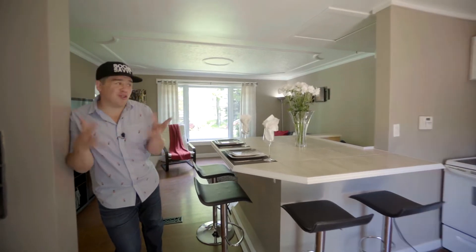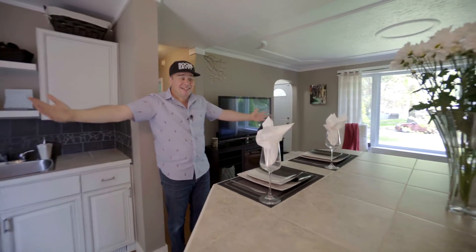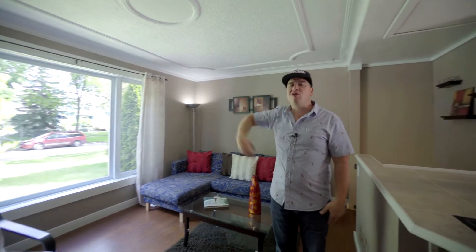Are you also looking for an open concept home? Well, guess what? This adorable gem has it, and I love this island here. It's literally an eat-in kitchen, a place for a buffet, or even a sit-down spot for your laptop. Well done, homeowners! This home is move-in ready — newer floors, bright windows, loads of natural light. If you're looking for your first home or you're newlyweds who need space, these are the things you want to consider.